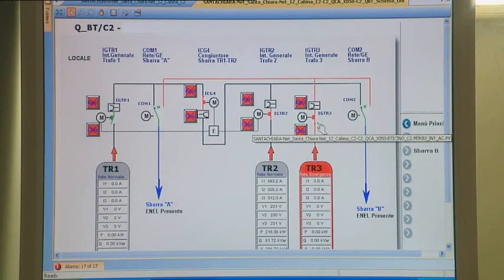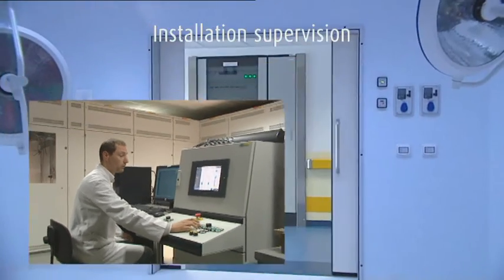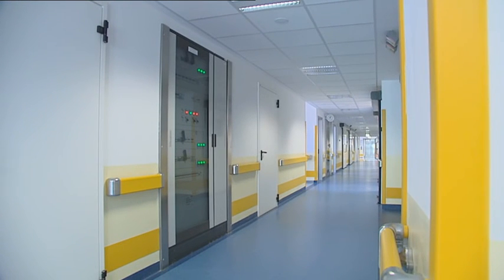DMX Cube air circuit breakers can be used in systems remotely controlled and managed by PC. The electronic tripping unit of the breakers can easily be connected on a bus system, in order to supervise the installation via Modbus communication protocol.